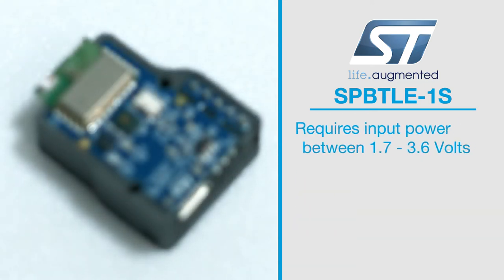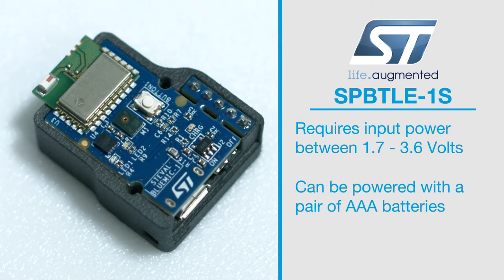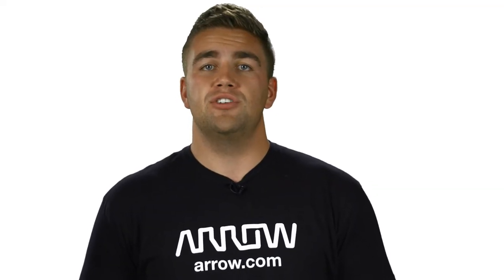The module requires input power between 1.7 and 3.6 volts, meaning it can be powered directly with a pair of AAA batteries. The module meets Bluetooth specification version 4.2 and comes with an embedded ceramic antenna.